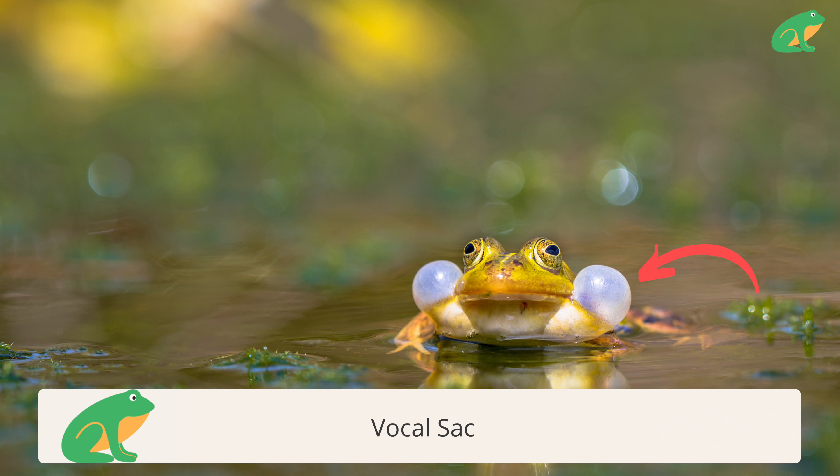So how does this calling thing work? Male frogs are the ones that make the calls thanks to the vocal sacs on the sides of their mouth. They fill them up with air and then release their species-specific calls to attract females.